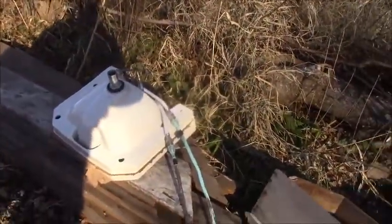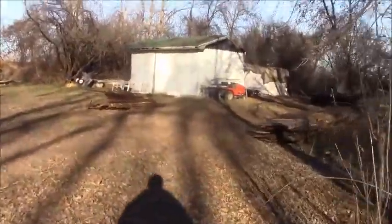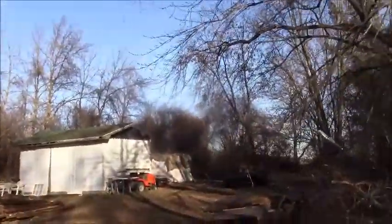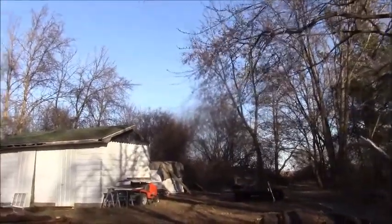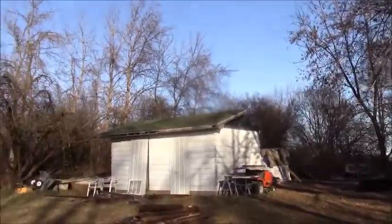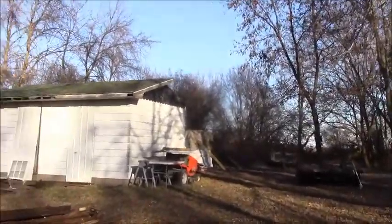Some sink. I think it's just storage now. Looks like it used to be a little house or something. Let's go up here and check this out.